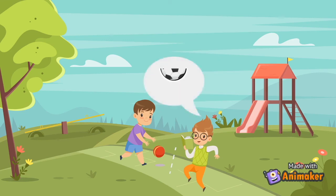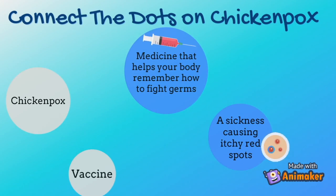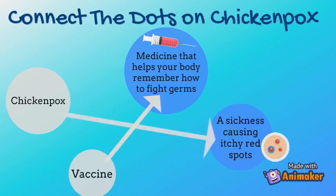Since you're back, are you up for a soccer match? You're on! We hope you learned something about chickenpox. See how much you learned by trying to connect these dots on the chickenpox. We'll see you next time.